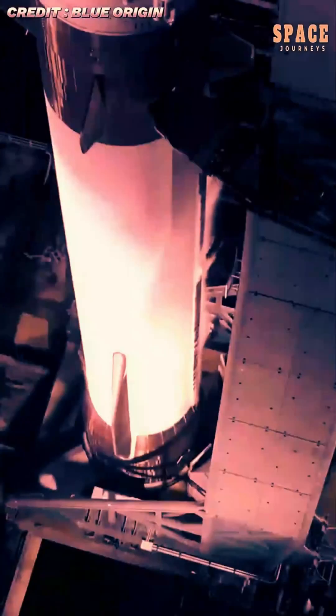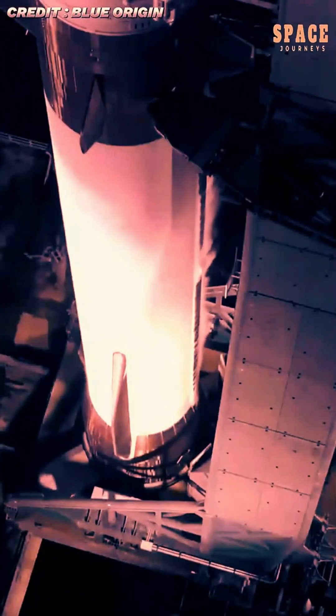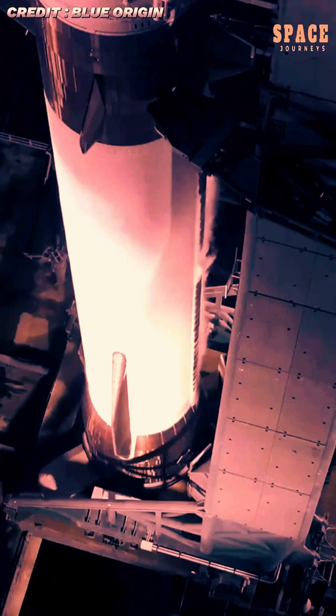Blue Origin achieved a major milestone in spaceflight history as its massive New Glenn rocket successfully completed its first mission, launching NASA's Escapade Mars mission and returning its booster safely to Earth.